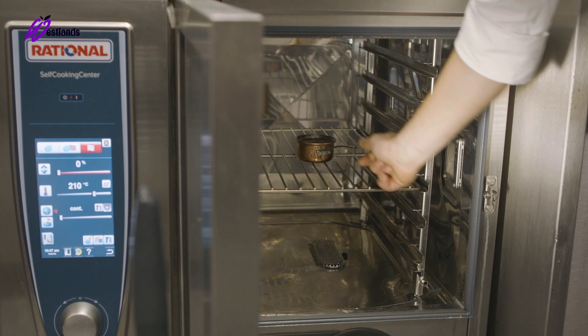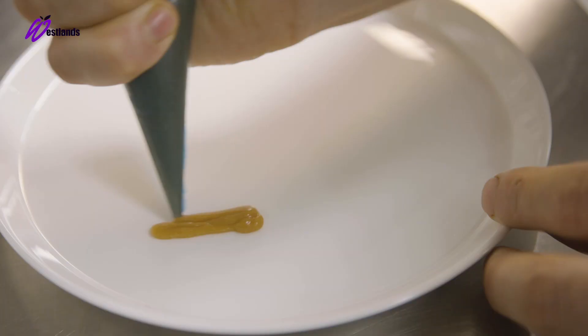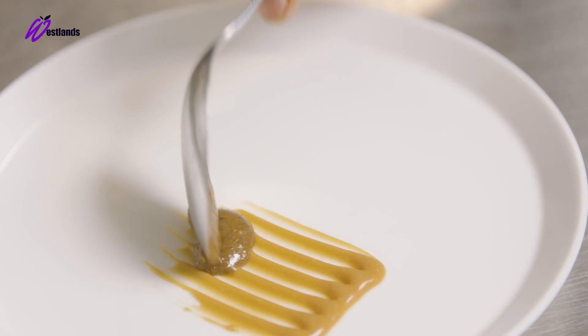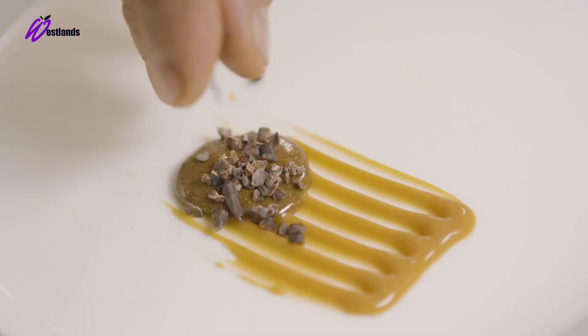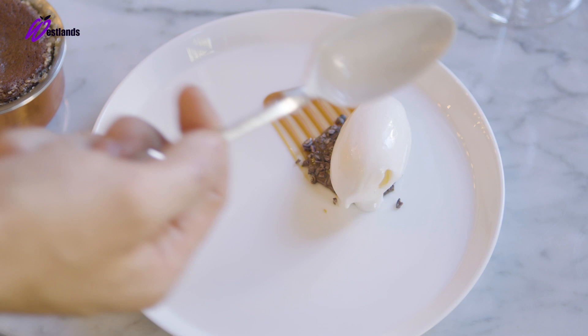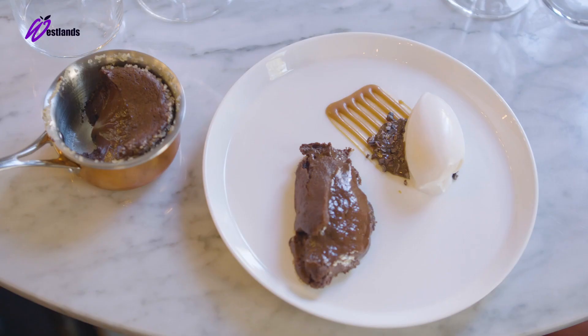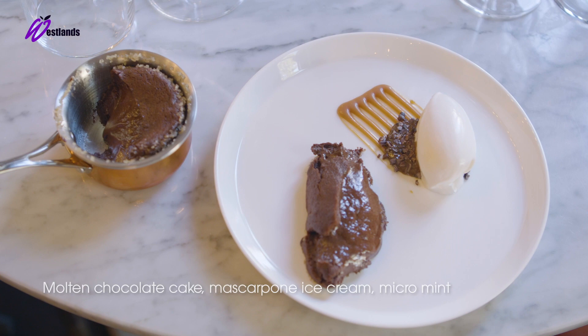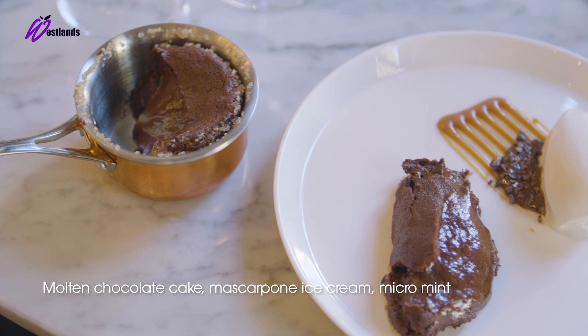As soon as the chocolate comes out of the oven, we add a beautiful quenelle of mascarpone ice cream, a dollop of salted caramel, pecan praline and a bit of cocoa nibs on top. Finally, we add the micro mint from Westland. There we have our molten chocolate cake with pecan praline, salted caramel, mascarpone ice cream and micro mint from Westland.